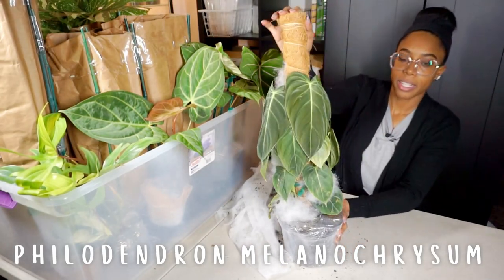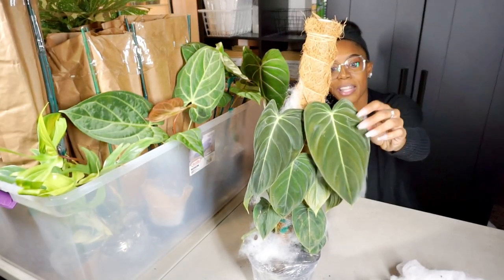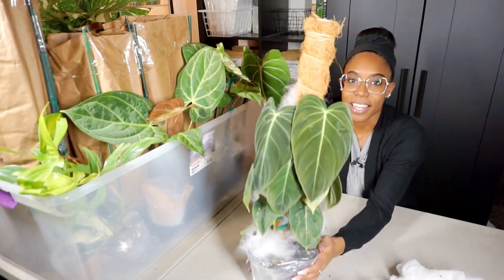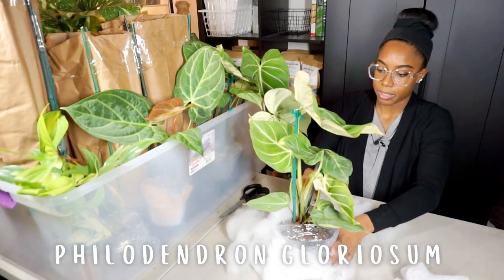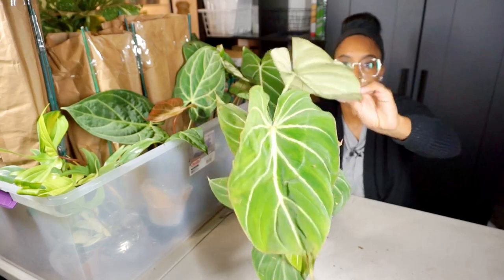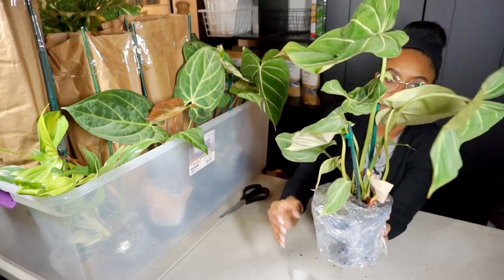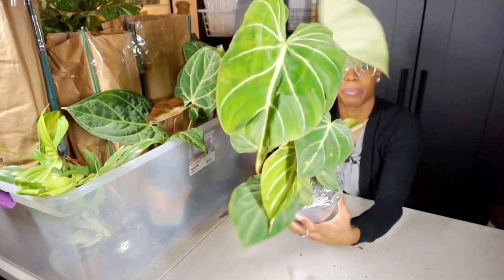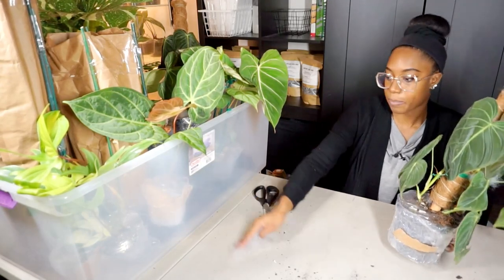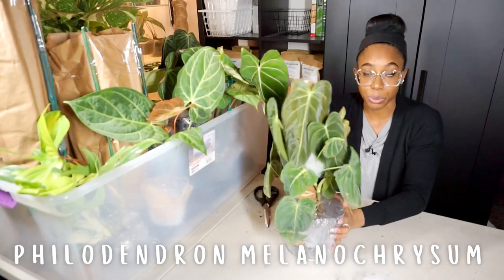Philodendron Melanochrysum on the coco pole — gorgeous! New leaf here and another new leaf here as well, looks like two plants in this pot — absolutely incredible, look at the size of those leaves! Their Milanos come with two plants in one, so we're going to split them up. These big ones were definitely on the bottom of the box — leaves are crushed and soil is everywhere. We got new leaves coming in at the bottom with some pups as well. Still beautiful considering it's been in the mail.